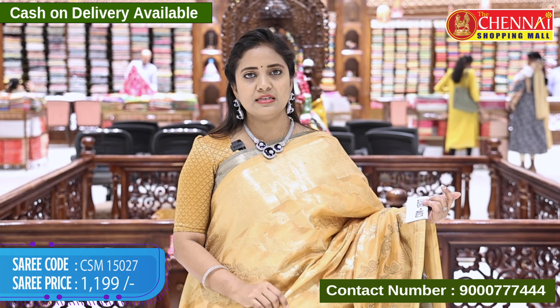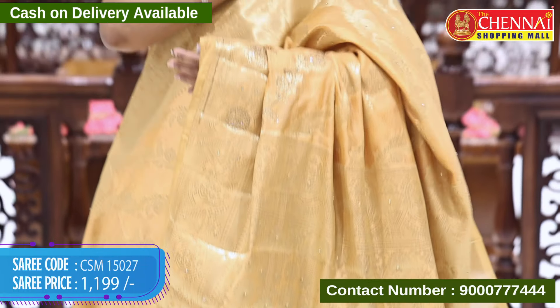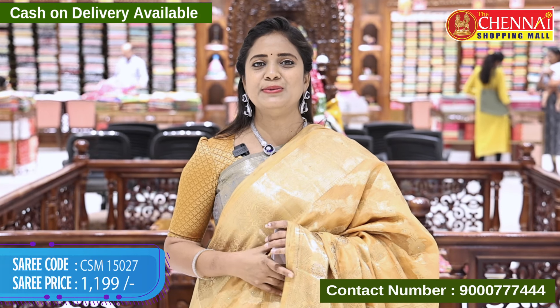This is a lovely color — sandal color, orange sandal in a different combination. Code CSM 15027, price 1199 rupees.